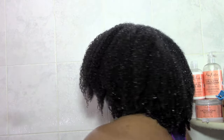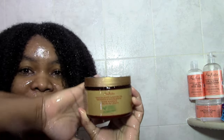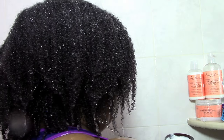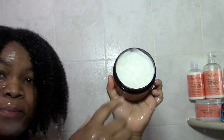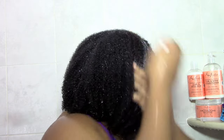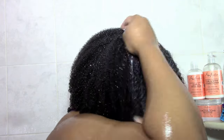I immediately rinsed it out, although I did let the other section sit for a while — you can let it sit too. Then I rinsed everywhere. Now it's time for my deep conditioner. I'm using the Shea Moisture manuka honey mask, which I really love. It's pretty thick in texture so it gives me a little trouble to spread, but it's very moisturizing. I just apply it, which takes a long time, then work it in.